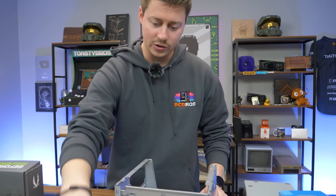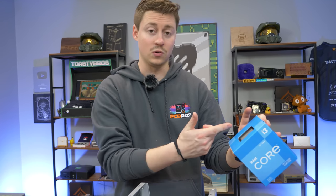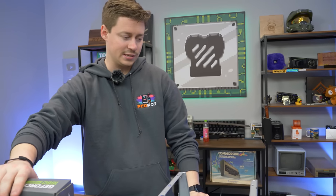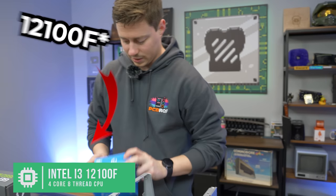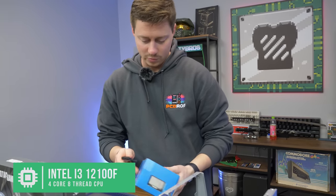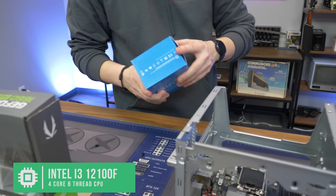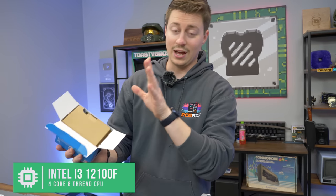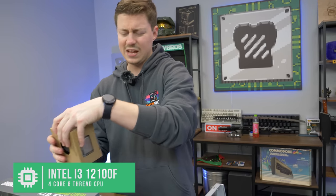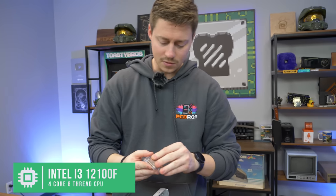We're going to show you guys how to do it. We're going to add the M.2, which is super simple. The most intermediate part is going to be adding the i3-12100F, but once again it's really simple. Then we're going to show you how to add the 1660 Super. The i3-12100F is a four-core eight-thread processor, one of the most powerful quad-cores on the market. Some of you might say the Ryzen 4100, but nothing really compares — you've got Gen 4 support and potentially even Gen 5 support down the line.